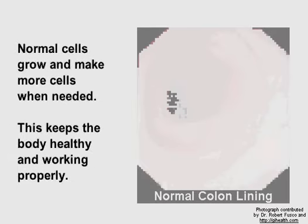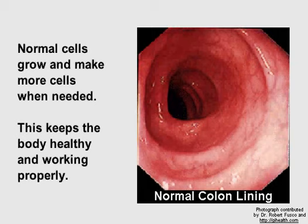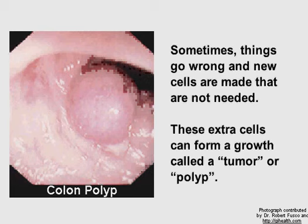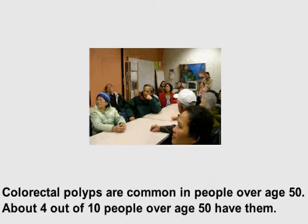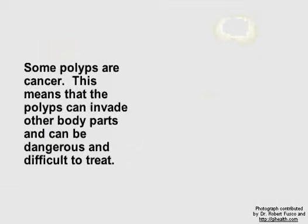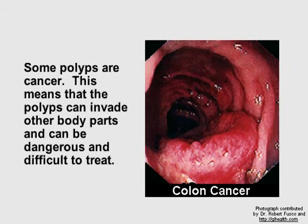Normal cells grow and make more cells when needed. This keeps the body healthy and working properly. Sometimes, things go wrong and new cells are made that are not needed. These extra cells can form a growth called a tumor or polyp. Colorectal polyps are common in people over age 50 — about 4 out of 10 people over age 50 have them. Some polyps are cancer, meaning they can invade other body parts and can be dangerous and difficult to treat.